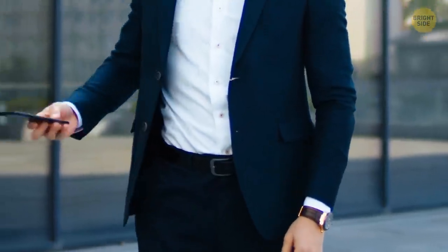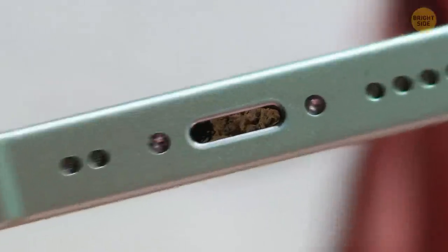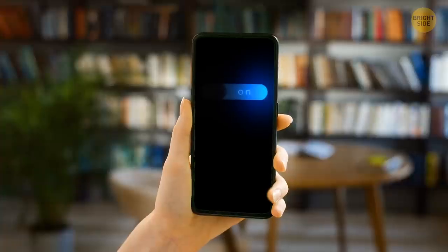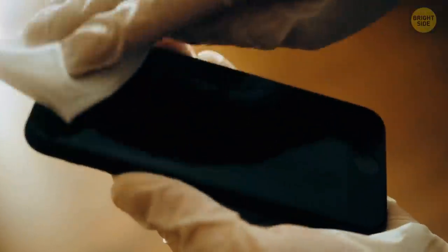We all keep our phones in all sorts of places — our pockets, bags, under our pillows — so a lot of fuzz or lint can get stuck in the charging port. For safety reasons, turn the phone off before cleaning it. You can use specifically designed tools for cleaning the charging ports, speakers, or microphone. Just be sure to be gentle.